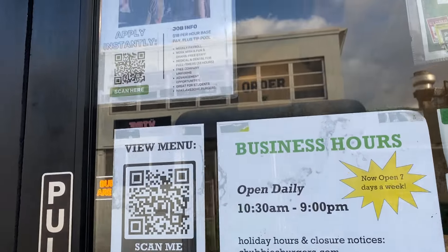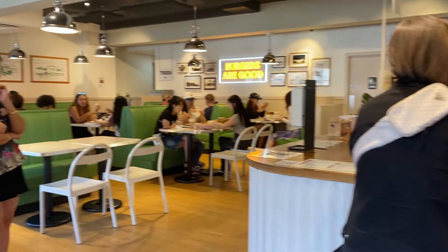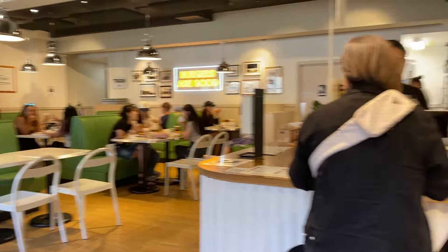Here are the business hours: 10:30 a.m. to 9 p.m. every day. Going in — there's the register where you order, and they have tables you can sit at, or you can wait outside on the benches for your order.